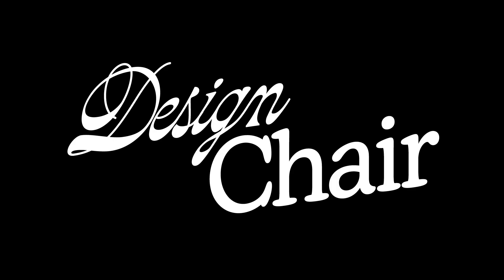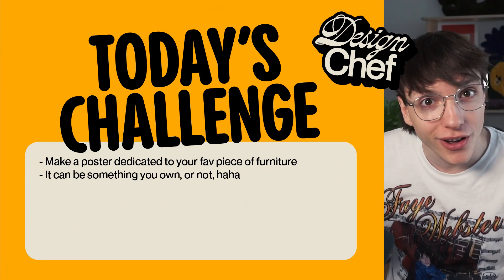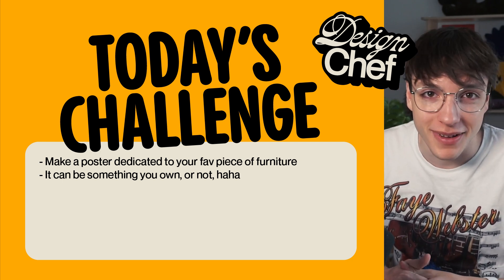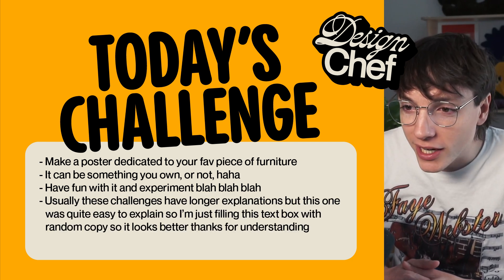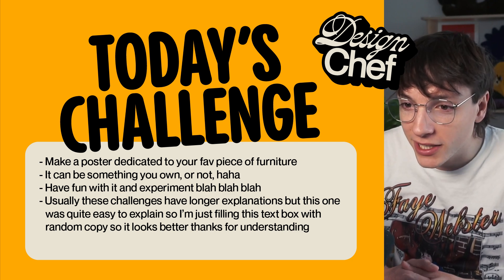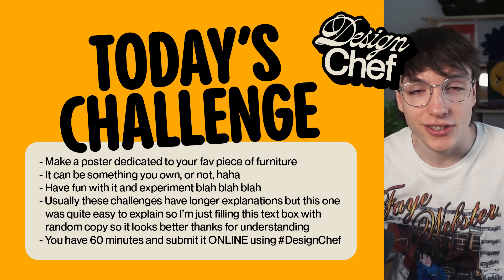Time to reveal today's challenge — it's the Design Chair challenge, because it's a chair instead of Chef. I want you to make a poster dedicated to your favorite piece of furniture. It can be something you own or not, it completely doesn't matter. Have fun with it and experiment. Usually these challenges have longer explanations but this one was easy to explain. You have 60 minutes to do it and submit it online using hashtag Design Chef.